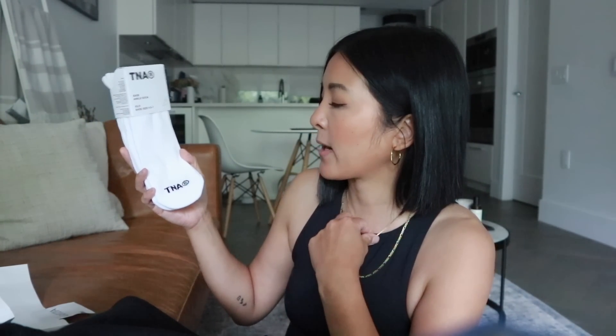And then one pair of socks — I always pick these up. These are the Base Ankle Socks in shoe size 4.5 to 7. I generally run a 7 to 7.5 and I can get away with either the extra small/small or the medium/large. I have them in both and they both tend to be totally fine.